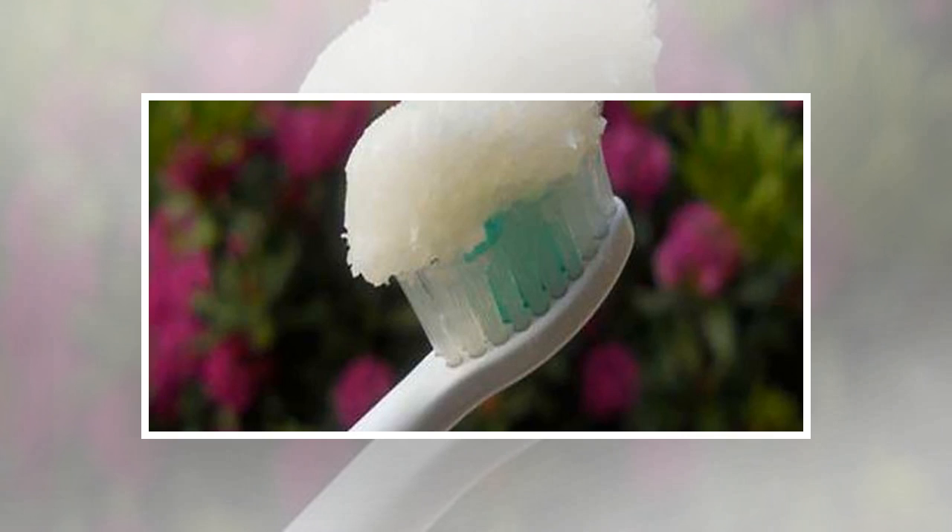You can also improve your dental health with oil pulling. Simply swish a tablespoon of coconut oil in your mouth for 10 to 20 minutes and then spit it out.